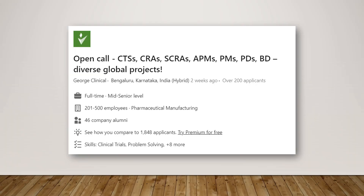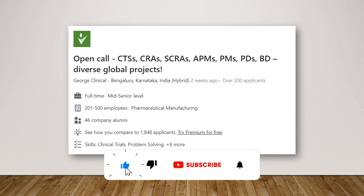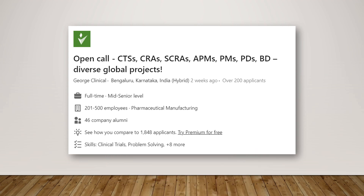We also have a lot of roles from George Clinical in Bangalore. They have CRA, Senior CRA, APM, and PM roles. They are undergoing a major overhaul and there are a lot of vacancies, so you can go and apply to all these positions wherever your experience and knowledge fits in.